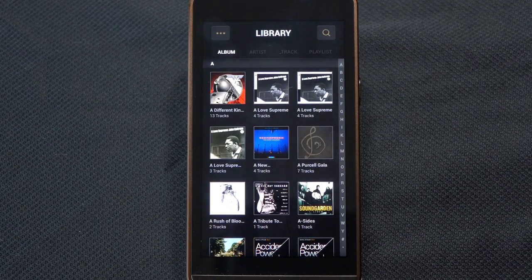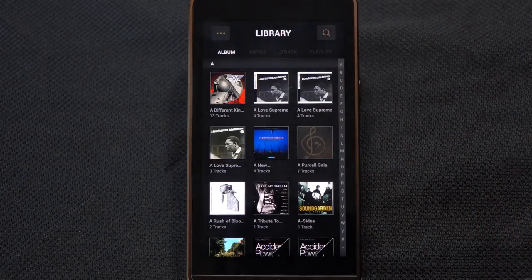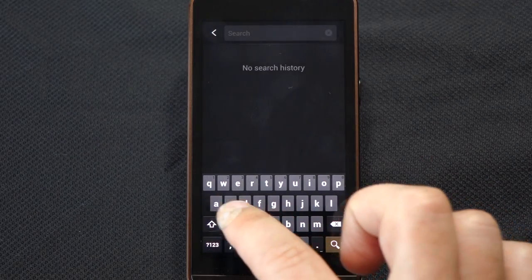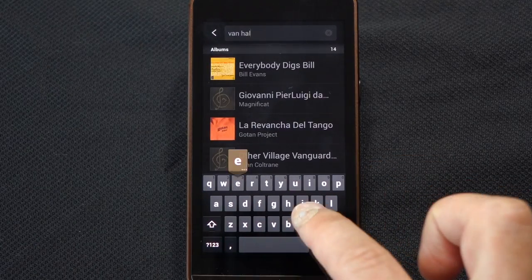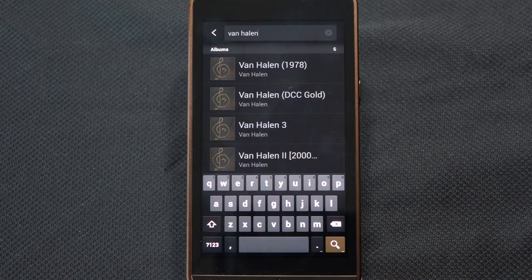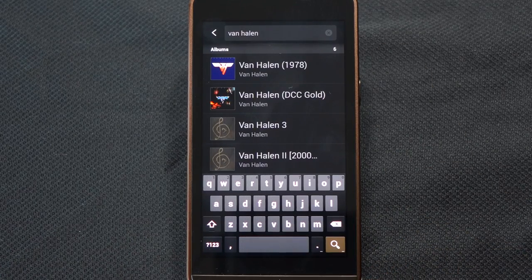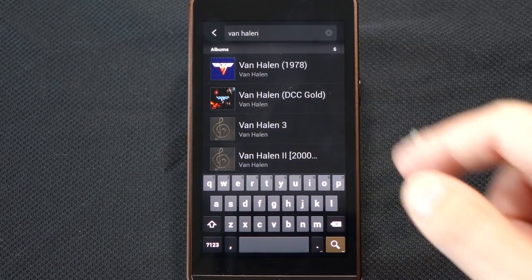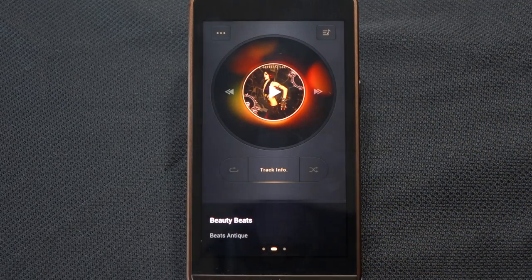Last but not least, there is now a search function — so if I like Van Halen, I can search for them directly without scrolling through anything at all. That's one feature that has been long requested, and the Android search function has been added in.